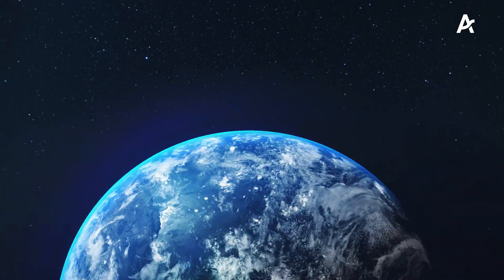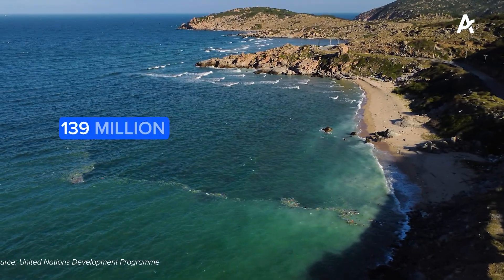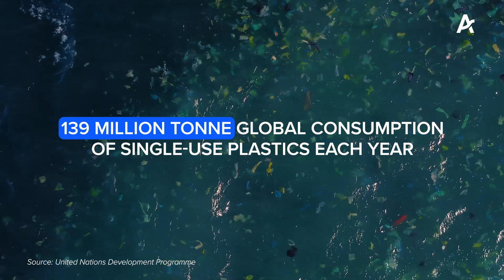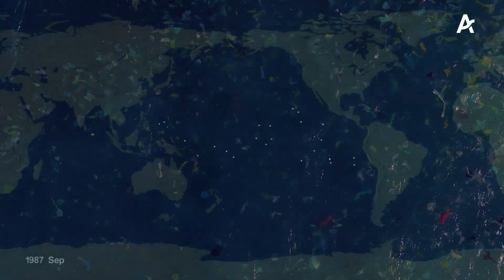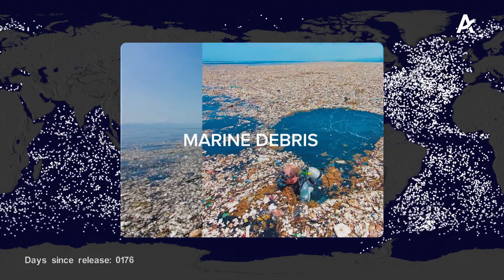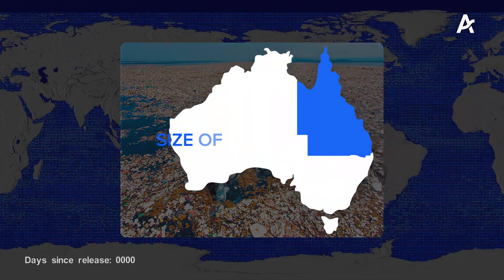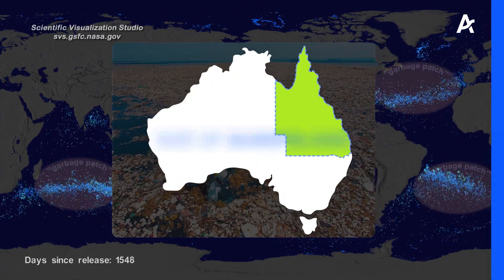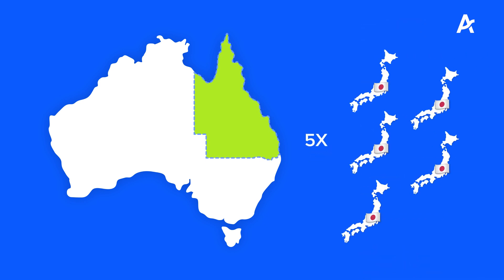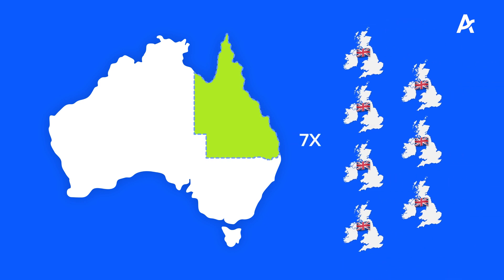The Great Pacific Garbage Patch is a growing problem which reflects our 139 million tonne global consumption of single-use plastics each year. At 1.6 million square kilometres, it is a collection of urban pollution, marine debris and plastics the size of Queensland — an area that is three times the size of France, five times the size of Japan and seven times the size of Britain.